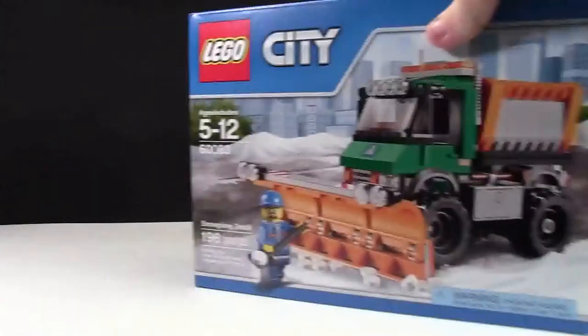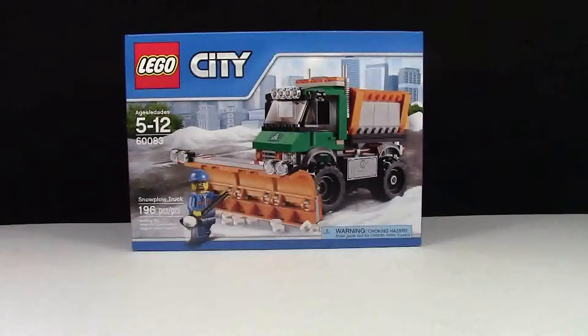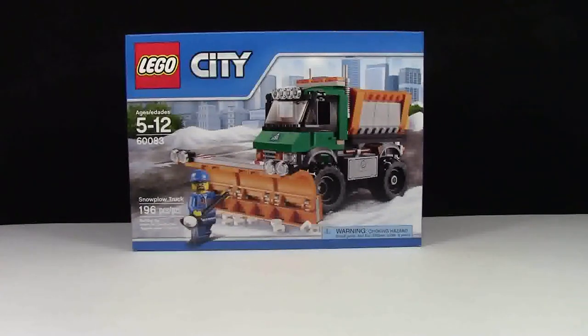The biggest set I got this year for Easter was set number 60083, the snowplow truck. This almost 200-piece set is a really cool truck. It's 2015 and I've been wanting it for a while now but I hadn't yet purchased it, so I got it for Easter and that was perfect.